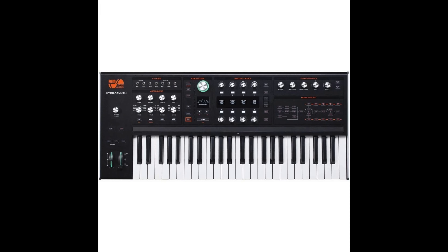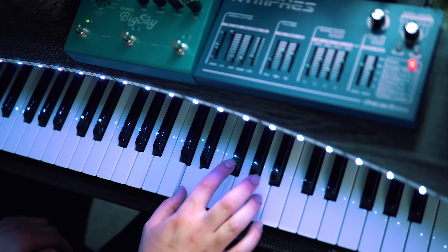Rule number one: I will not be including a synth that I haven't played, so popular synths like the Arturia Microfreak or Hydra synth are nowhere to be found on this list, although I am sure they are great. For a synth to make this list, it has to be one that I've either owned, rented, or borrowed for a long enough period of time that I can make a fair assessment of it.